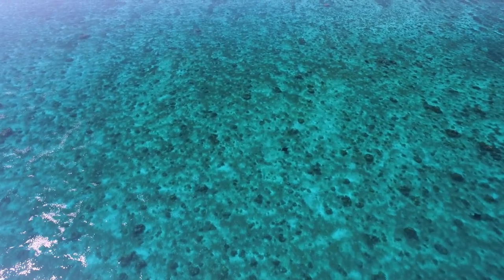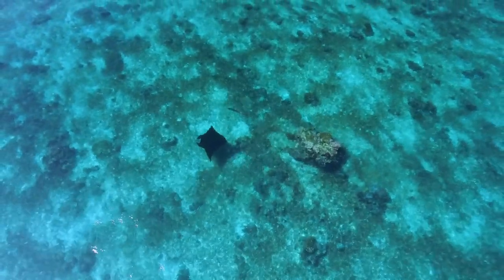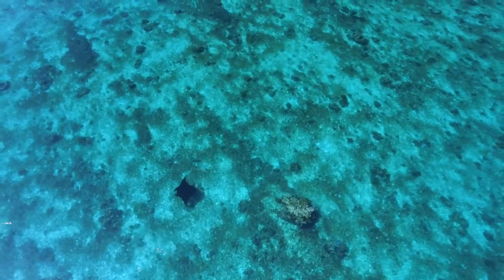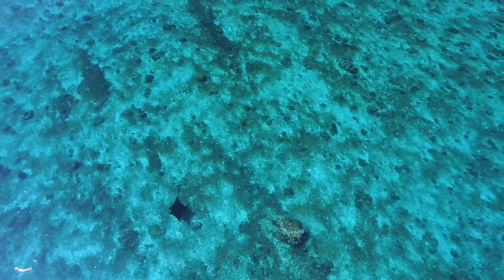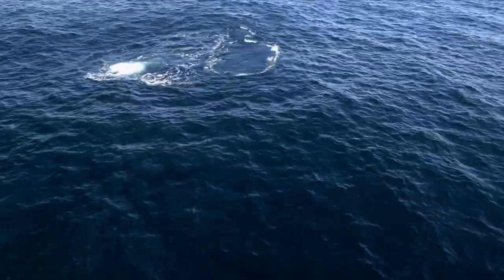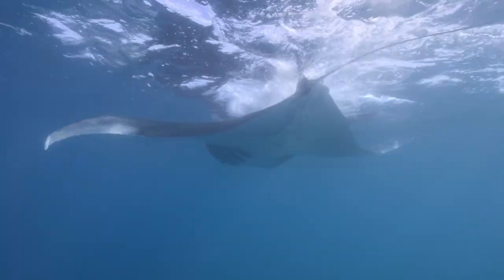The manta ray will travel miles across the open ocean in search of dense patches of plankton, where it can feed more efficiently. Upwelling events provide this opportunity — currents force plankton to the surface, where it collects in large sheets, an easy meal for the manta rays.